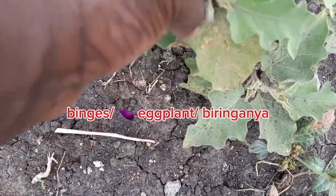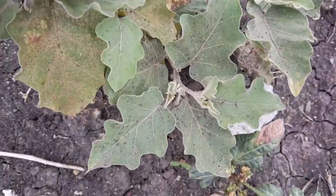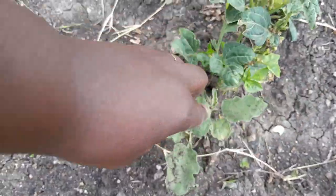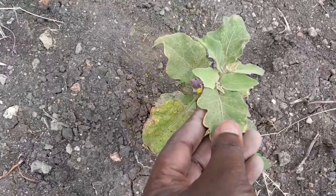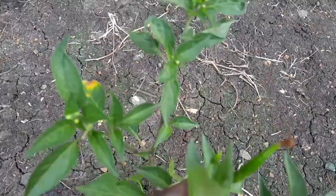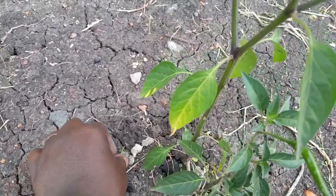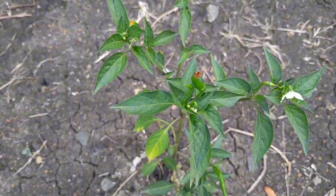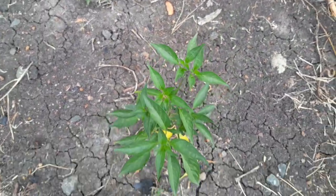We have this popular vegetable — some people call it binges, others eggplant, others biringanya. I had planted several of them; others died and there are just a few left, maybe five. But I'm impressed that some are already putting more leaves and flowering. We will not go without binges. Next here we have the hot pepper — some have fallen off, but others are still surviving. It is flowering and at the same time we have fruiting, so we have some that we can use, even for our chicken. They look green, so the weather has not really affected them.